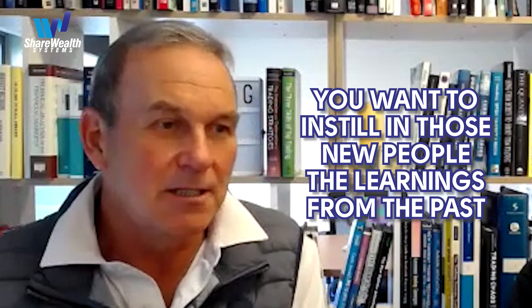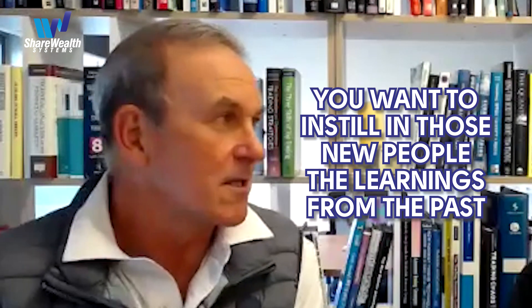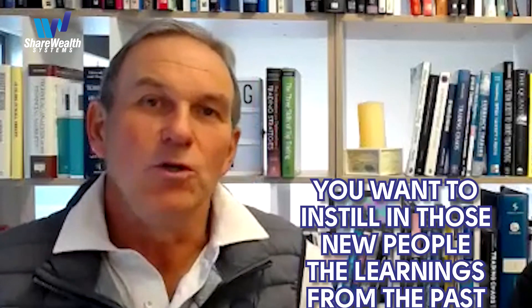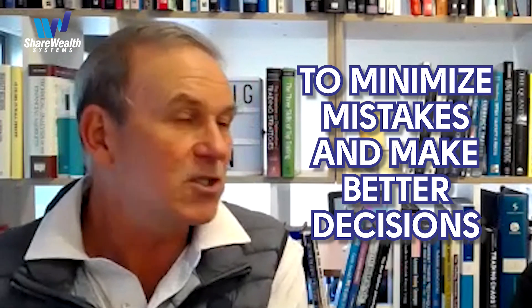When new people come into a process decades later, you want to instill in them immediately the learnings of the past, use those learnings to minimize mistakes, make better decisions, and avoid the bad ones. That's what a decision support system is.